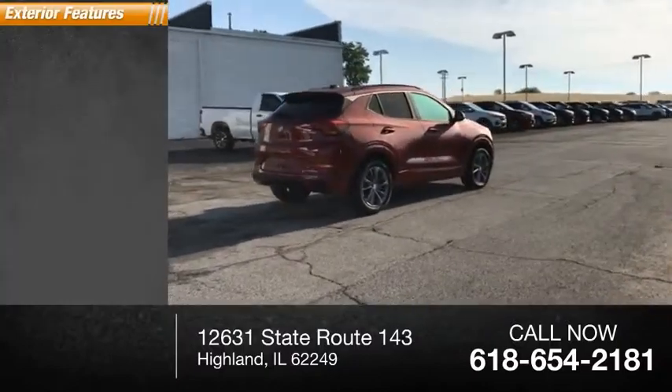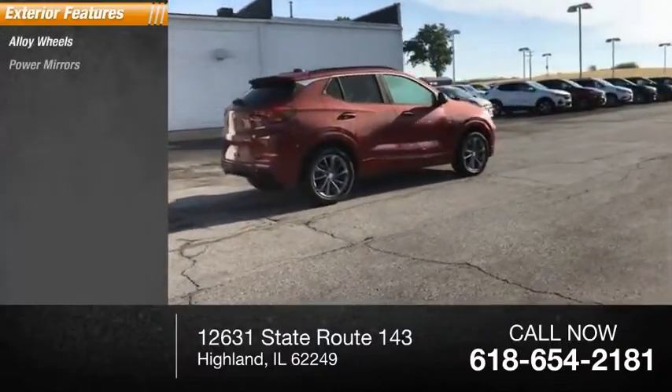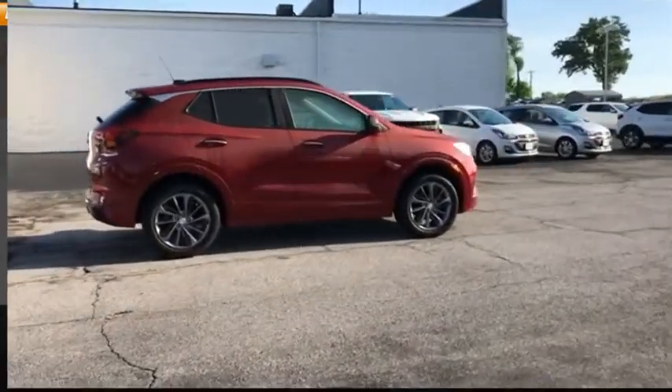Here are some of this vehicle's great options: alloy wheels, power mirrors, rear window defroster, rear window wiper.